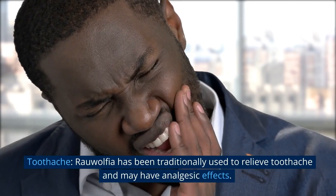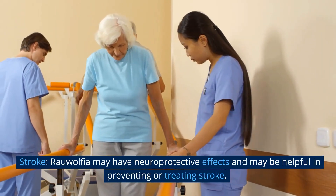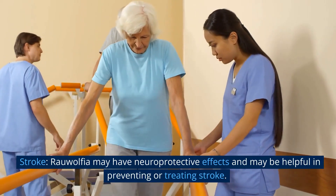Toothache: Rauwolfia has been traditionally used to relieve toothache and may have analgesic effects. Stroke: Rauwolfia may have neuroprotective effects and may be helpful in preventing or treating stroke.